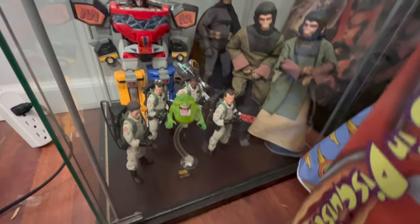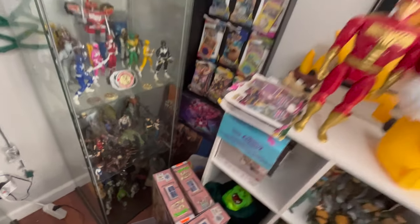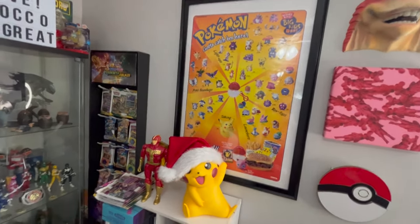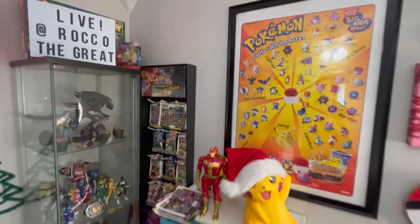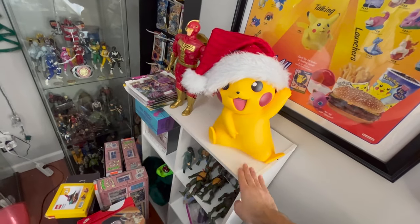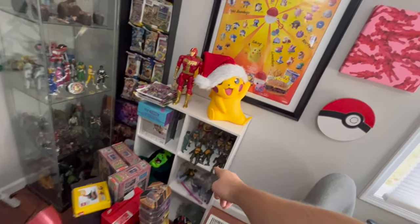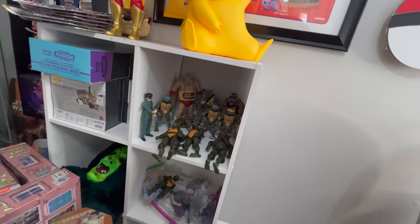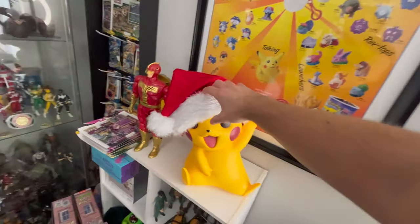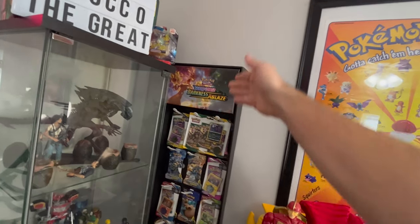There are Hasbro Ghostbusters figures that I think are super underrated - I really like those. That is a Taco Bell display for Star Wars. Here's some cool stuff I like on my walls. I found this shelf when my neighbors threw it out - I take stuff in. I have some Ninja Turtles on here, some cartoon turtles. I have some Pokemon cards, my life-size Pikachu right here with a Christmas hat on.